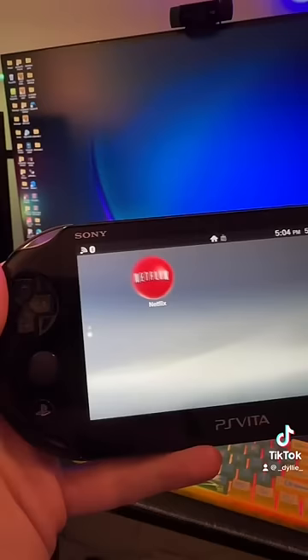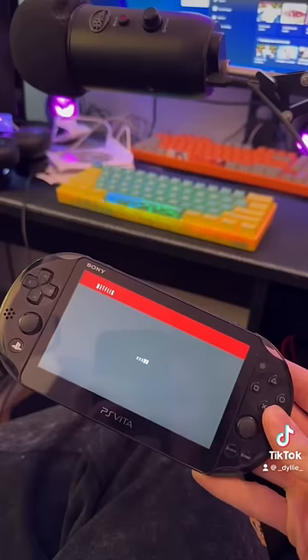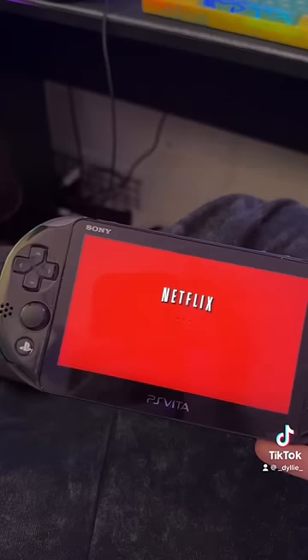The application did download. Now let's see if we can even log in — I'll be very surprised if you can. It is loading; it's taking forever, but look at that Netflix logo. It has not been updated in forever. Look how old this loading screen is.